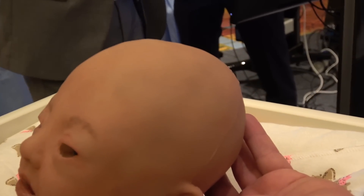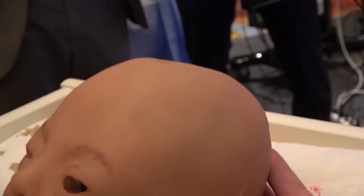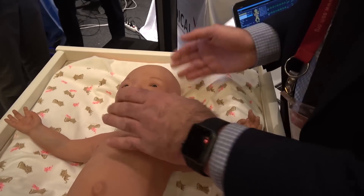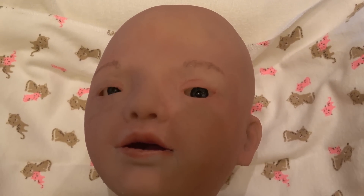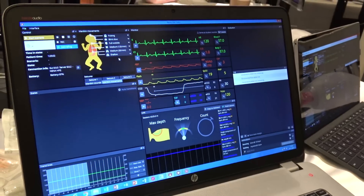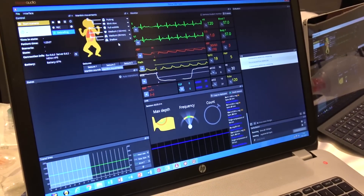Everything is controlled by the system, by the software. You can run a complete scenario and this scenario can automatically respond to the actions of the nurse or the medical specialist. Most scenarios go from one point to another in one direction, but this Neenah Simulator is completely different — it can go in multiple directions, back and forth, all depending on how the medical treatment is done.